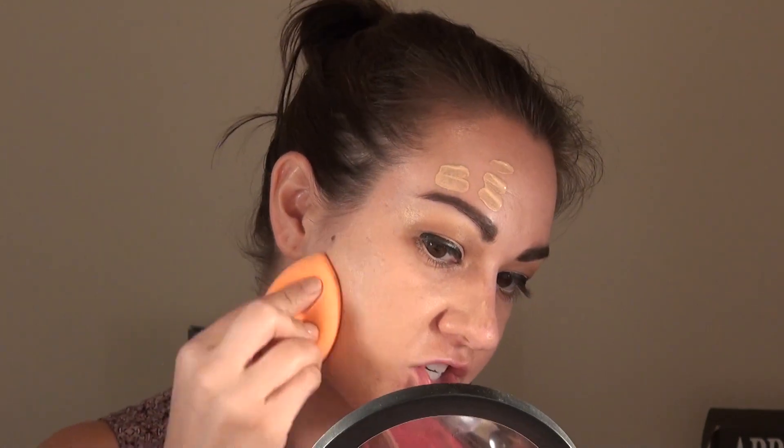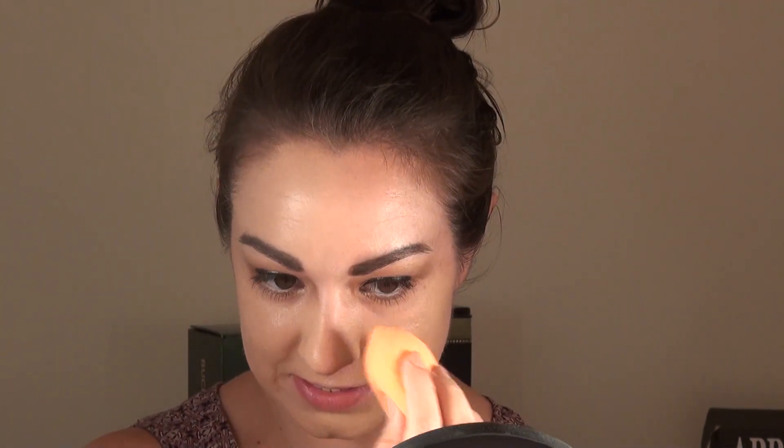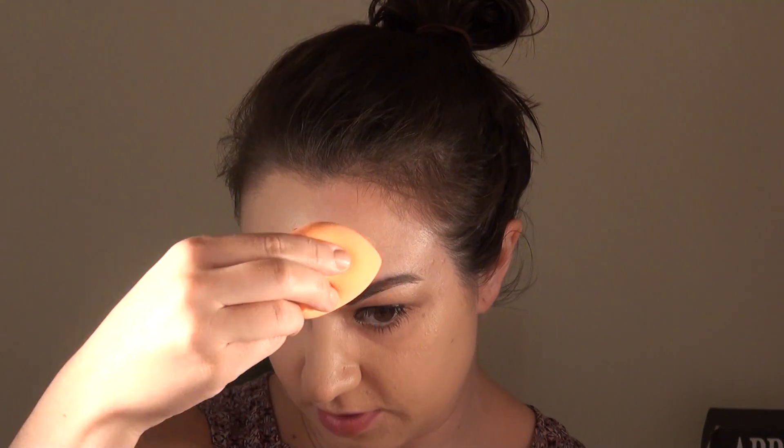I would say this has more of a medium coverage, so I may have to go back in and build this up a little bit. Now that we've built that up to the coverage we want, I'm going to take the L'Oreal Infallible Pro Matte onto the other side — putting some on the back of my hand and blending it with that same damp beauty blender. The colors are pretty close, so both sides of my skin should match. This one has a little bit more coverage on the first application, so we probably don't need quite as much product.